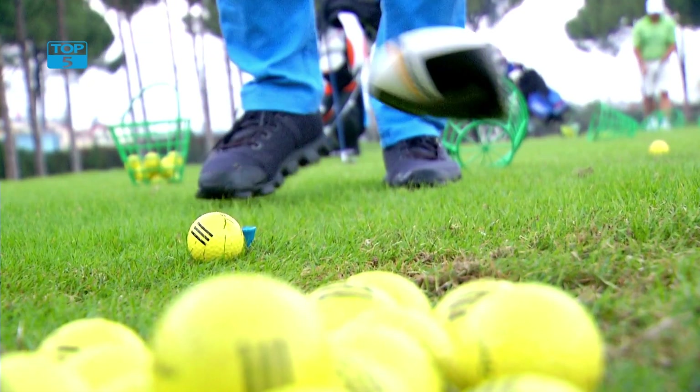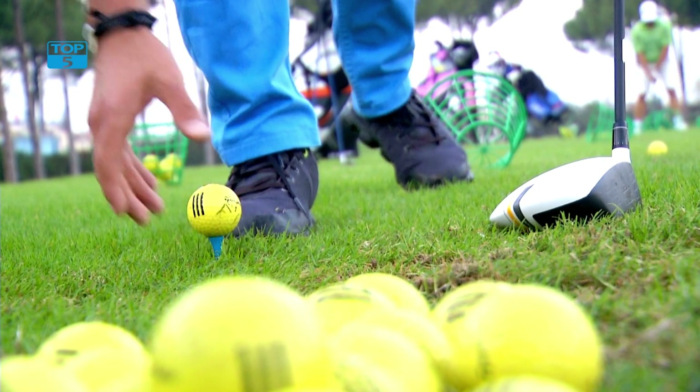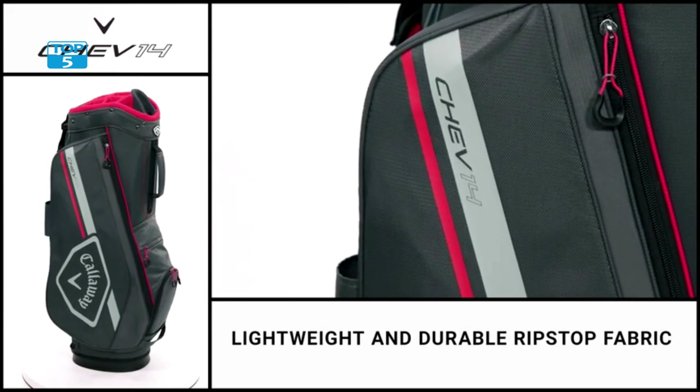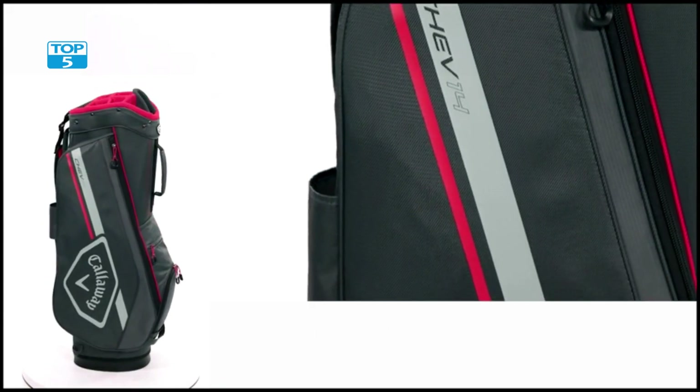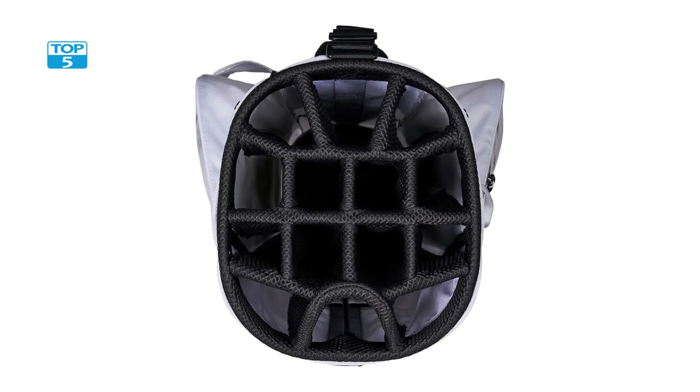This bag also features an easy grab handle on the front, making it easy to lift and transport. It's made with high-quality materials that are built to last. The bag's construction features durable fabric and a sturdy frame that can withstand the rigors of regular use.